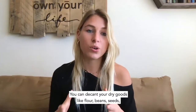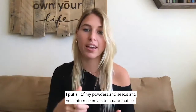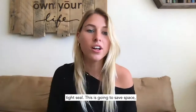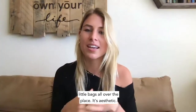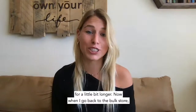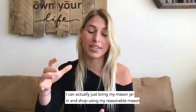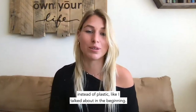You can decant your dry goods — like flour, beans, seeds, and nuts — in glass mason jars to create an airtight seal. This saves space, helps you see what you have and in what quantity, and keeps your foods fresher for longer. It also looks great aesthetically. When you run out of something like walnuts, you can bring your mason jar to the bulk store and shop using the reusable jar instead of plastic.